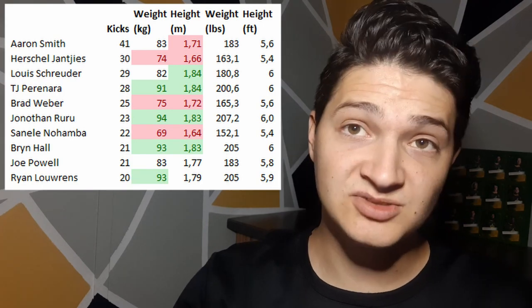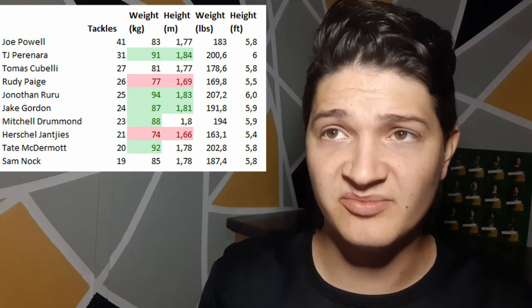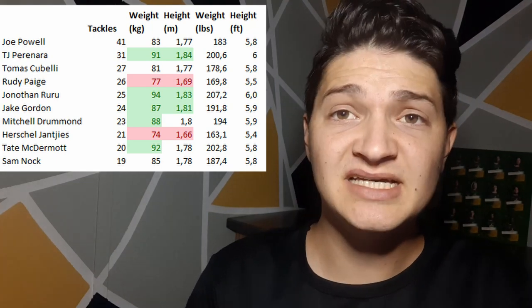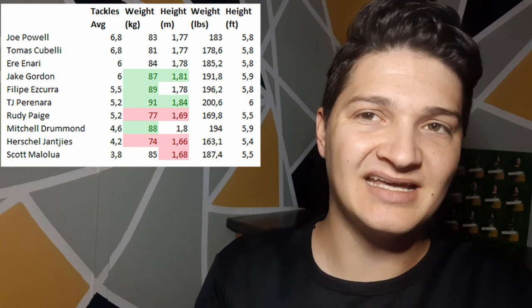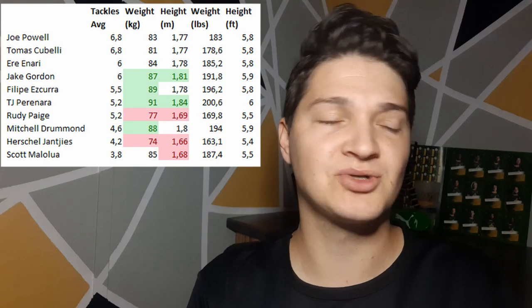We saw the kicking game working for the Springboks at the World Cup too. The last point is always up for debate — that small guys can't tackle. Faf and Cobus will probably have something to say about that. Mostly the big scrum halves are the bigger tacklers, but guys like Page and Yankies do make the list. On average we also see more average and big guys at the top. So what have we learned? It is probably better to have a bigger or at least average scrum half when you look at the stats.